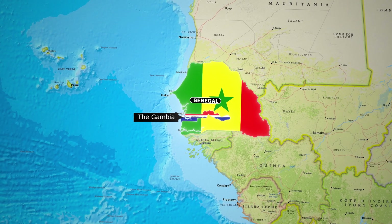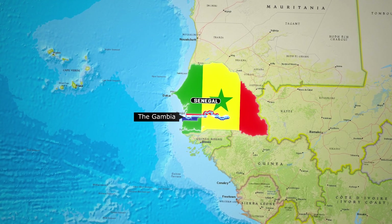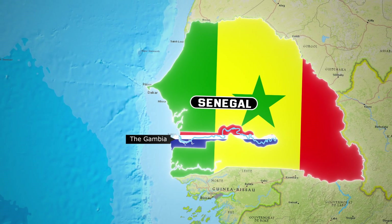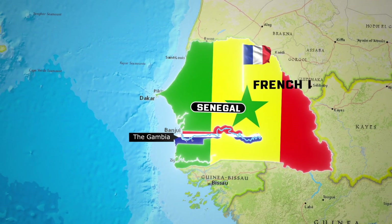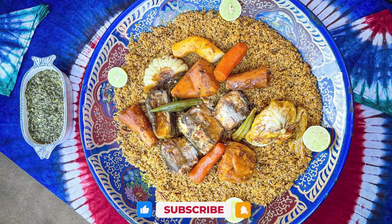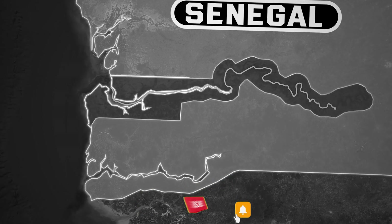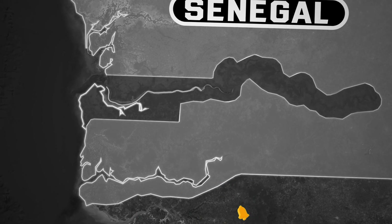And that's how the Gambia came to exist as a separate nation along the Gambia River. In reality, there's very little difference between these two countries, except for their official languages — French in Senegal and English in the Gambia. The people, native languages, cuisine, and religions are largely the same. The division between them mainly stems from their historical colonial rulers.